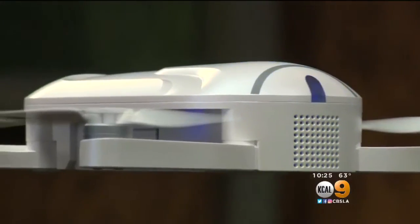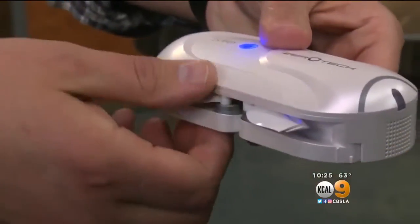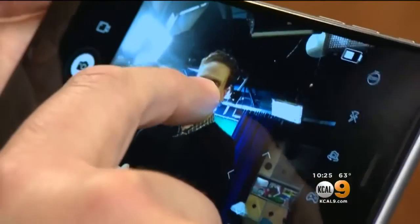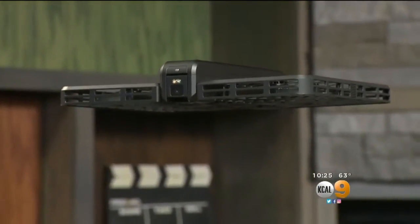CNET senior editor Josh Goldman says pocket drones that weigh less than half a pound don't have to be registered with the FAA like larger drones do. They range in price from $200 up to a thousand. Those lower-end models aren't going to do the high-end, really fast tracking, but the more you spend, the better the algorithms inside get.